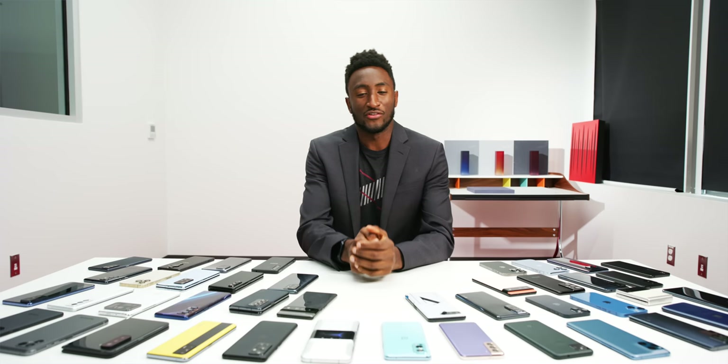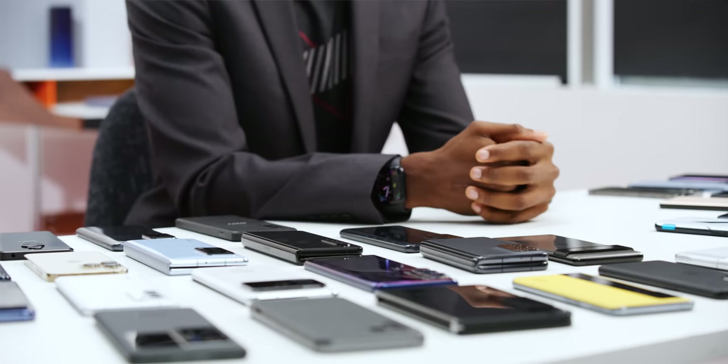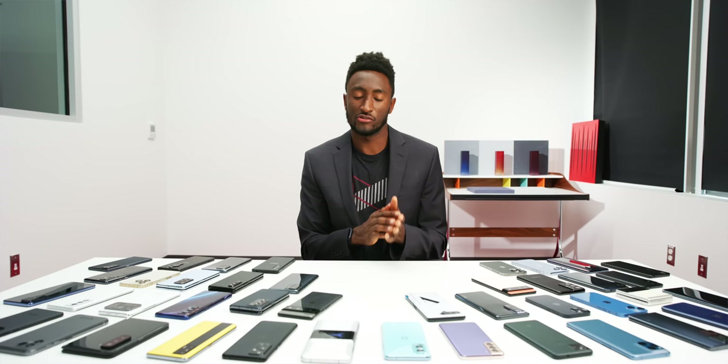Welcome to the Smartphone Awards 2021. As you can see by the table in front of me, we've got plenty of smartphones that have all come out in the past 365 days or so — at least the calendar year — in all shapes and sizes. It's a bit of a tradition around here to reward some of the best ones in a bunch of different categories for a bunch of different reasons, and we've got nine categories.